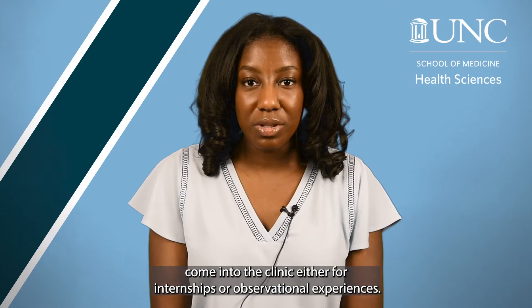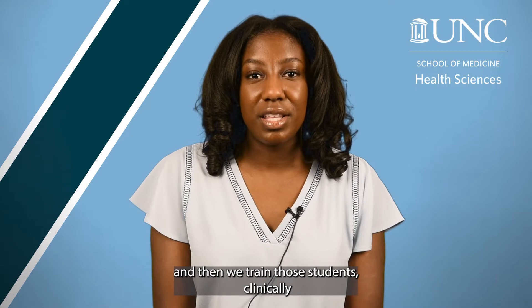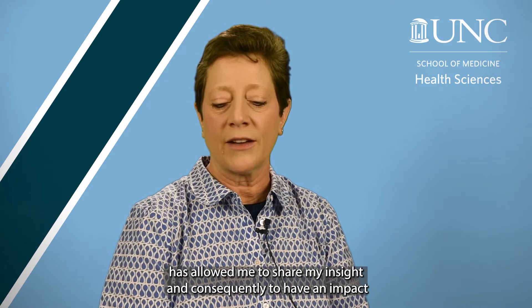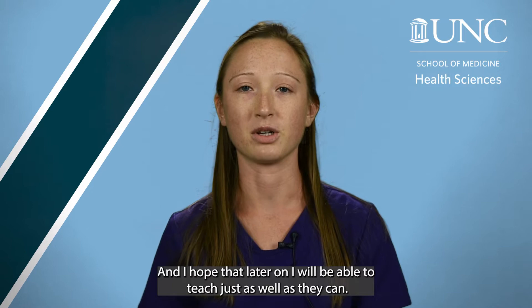Working as a clinical instructor in Hillsboro, we often have students come into the clinic either for internships or observational experiences. I feel that UNC recruits some of the best and the brightest and then we train those students clinically to go on and serve the citizens of North Carolina. Serving on professional committees that develop our national educational content specifications for imaging programs has allowed me to share my insight and have an impact on curriculum content used nationwide. I love the faculty at UNC — they are by far the best, and I hope that I will be able to teach just as well as they can.